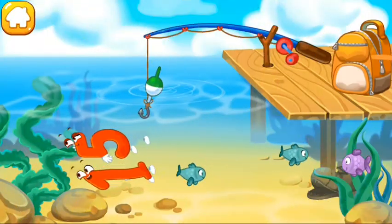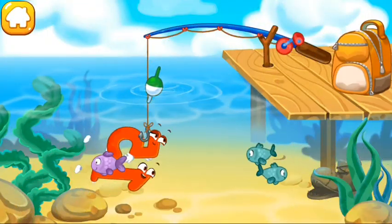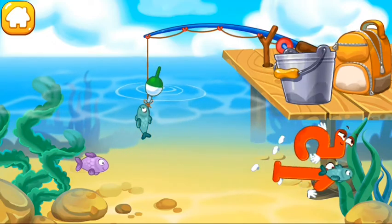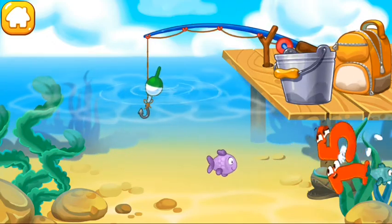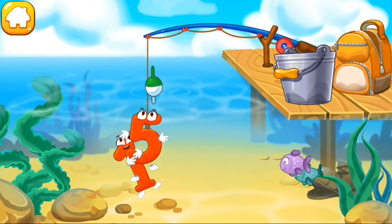Number 15 jumps into the water and is swimming with the fish. Tap the fish hook to lower it and catch the number — or the fish, teehee! Ready?